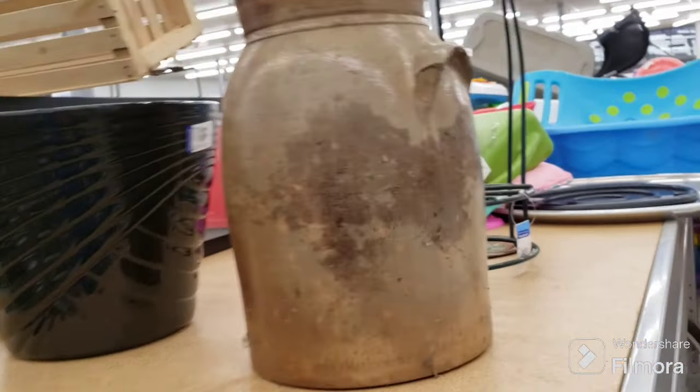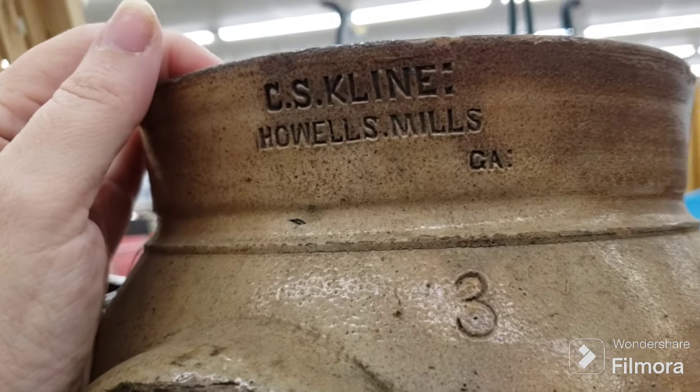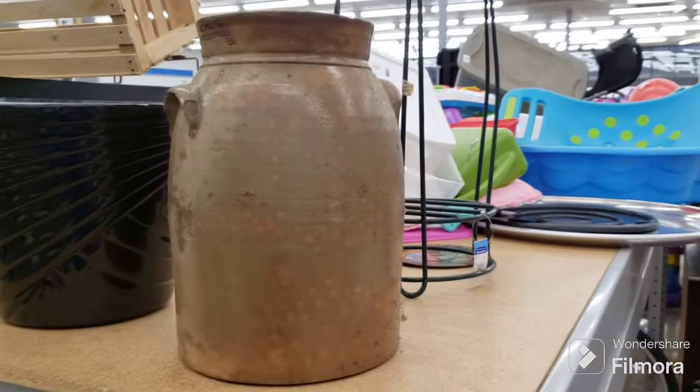Here's a neat crock — it's got a big chip in the handle, but it's very cool. It's number three, C.S. Klein, Powell's Mills, Georgia — $13.09. Nope, that will stay, but it's a cool old piece.